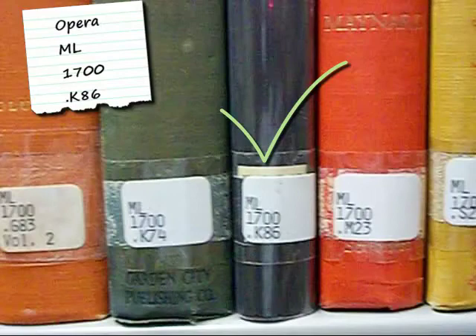We've located the book that we first found in the catalog by breaking the call number apart into pieces. If you have trouble finding a book, talk to a librarian.